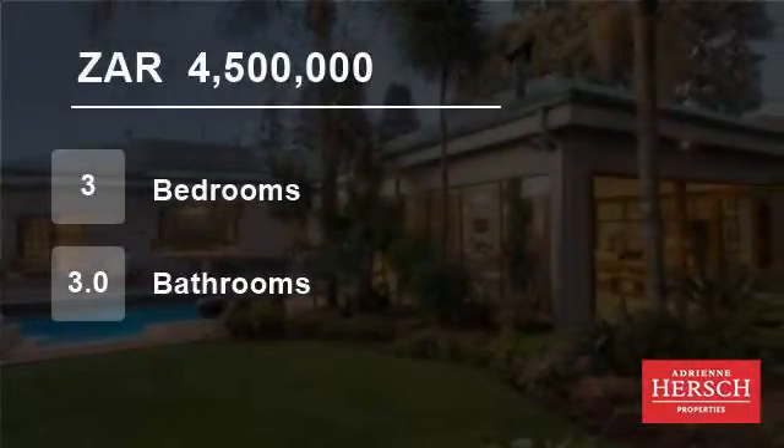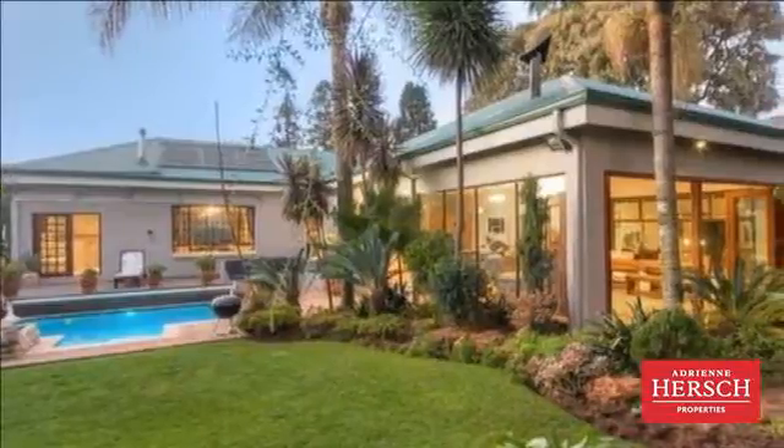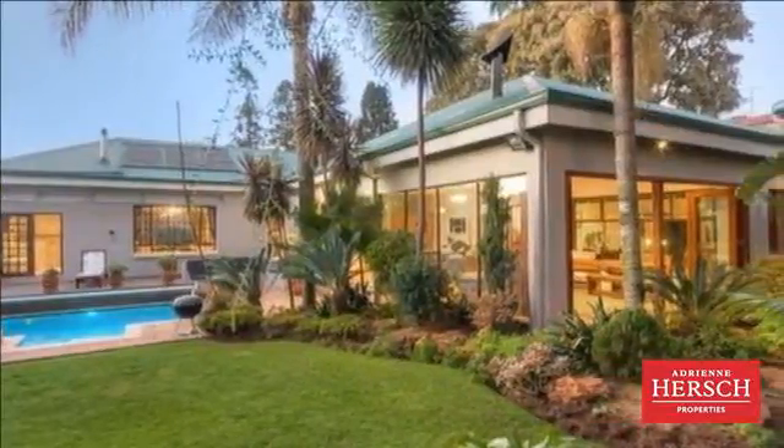Welcome to this three-bedroom house for sale in Emerentia, Randburg, Gauteng, South Africa for 4,500,000 Rand.